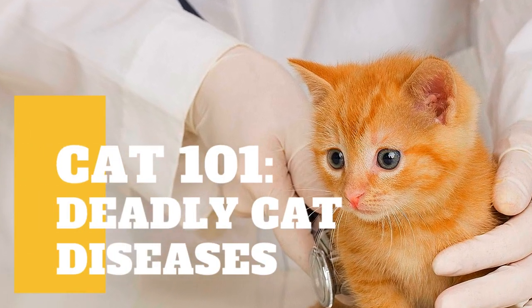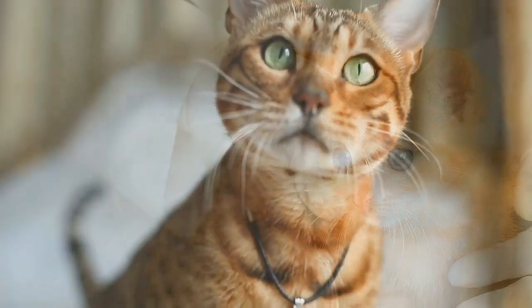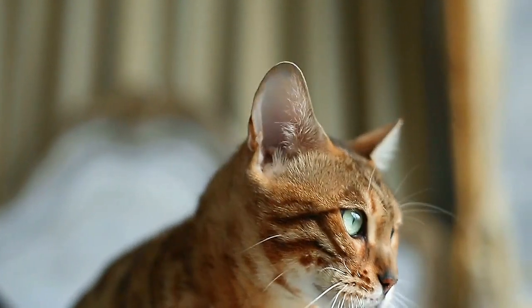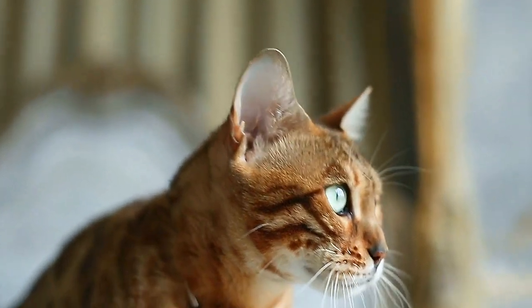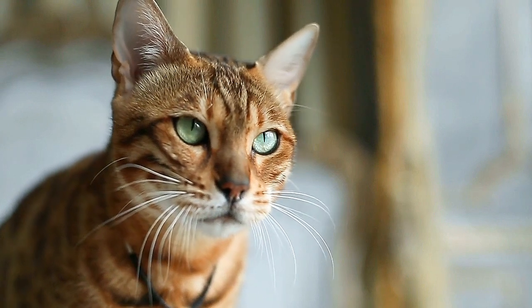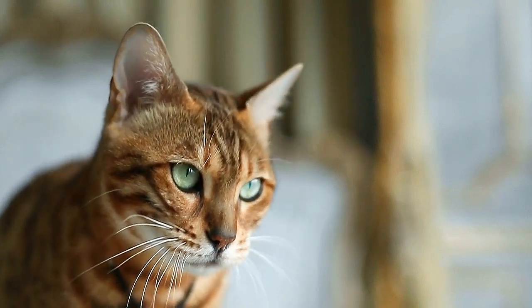In today's video we are going to talk about deadly cat diseases. Pets are important members of our families and they make our lives whole, since they make us happy and healthy. It is especially heartbreaking when they are sick and in pain because we can feel helpless to make them feel better.